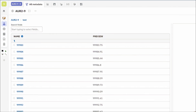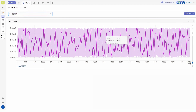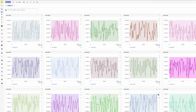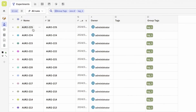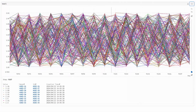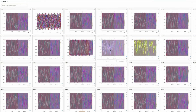Neptune can handle hyperscale. It can log hundreds of thousands of runs, each with over 50,000 metrics and over a million steps per metric, and display them effortlessly without worrying about app performance. The runs table still renders extremely fast. Rendering huge comparison charts takes milliseconds to five seconds at most, so you can explore the results in a blink of an eye.